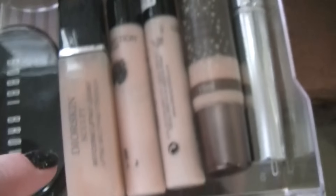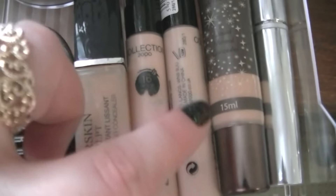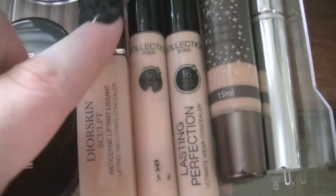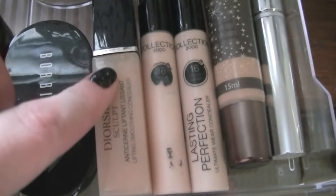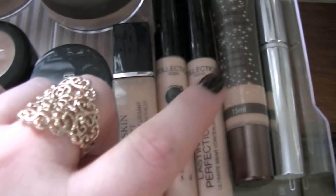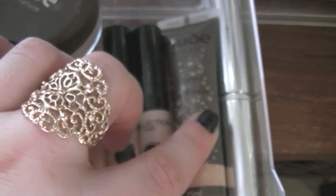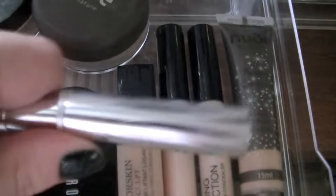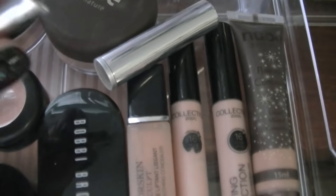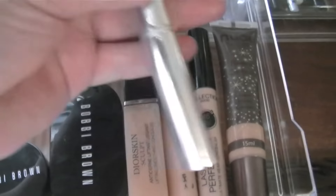I have a bunch of other concealers for when I want to change things up. This is the Dior Skin Sculpt Concealer. These two are both the same colour — it's the Collection 2000 Lasting Perfection Concealer, the one I'm using at the moment. I bought two because I knew I'd love it and bought them when I was in London since you can't get them in Australia. Then this is the Nude by Nature Flawless Concealer. And then my least favourite is the Body Shop Concealer in number two — a stick concealer that isn't very pigmented and doesn't have a lot of lasting power, so I wouldn't buy that again.